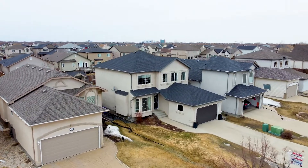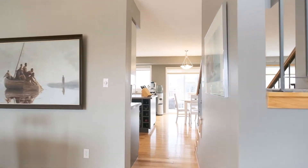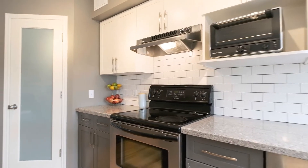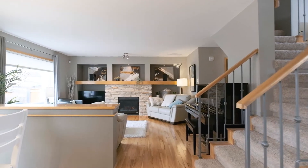Here we are in the main floor of a 1764 square foot two-story, and this home has a beautiful floor plan. The kitchen has two-tone cabinetry with a large island, stainless steel appliances, quartz countertops and backsplash, and it joins the family room.